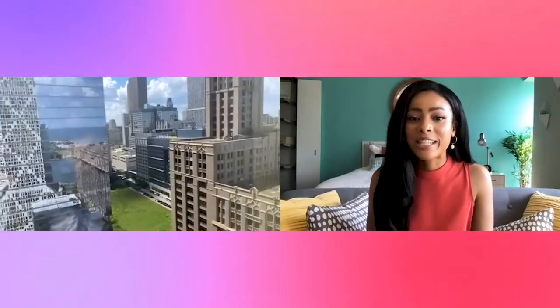Oh my god, that view. Wow, you can see so far out. The location is actually really great. It's very central to a lot of restaurants and shopping and I can already tell that my commute would be a lot easier than it is today.